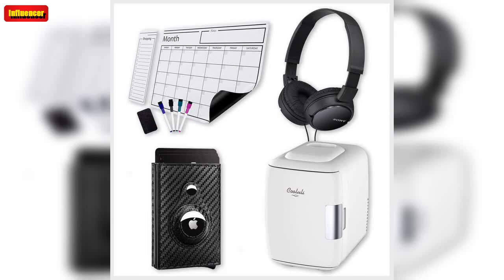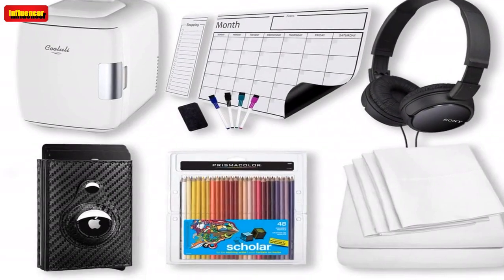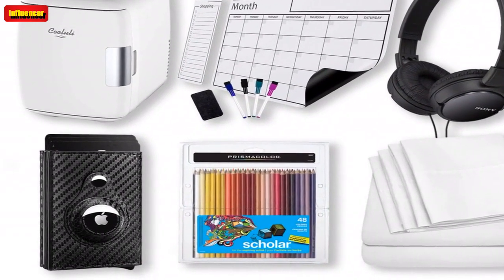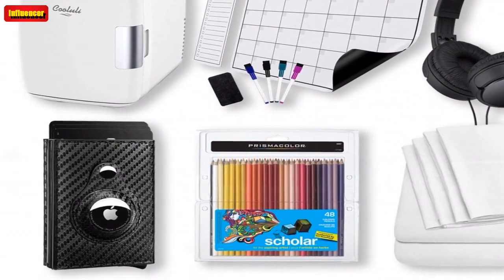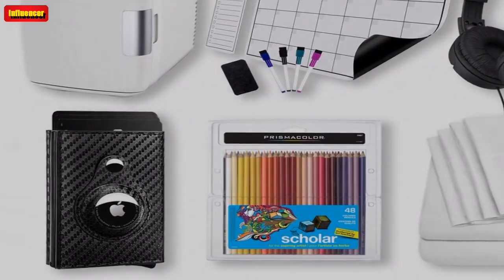You can share your handwritten notes to cloud services including Google Drive, Dropbox, Evernote, OneNote, Slack, and more using the free Rocketbook application for iOS and Android.